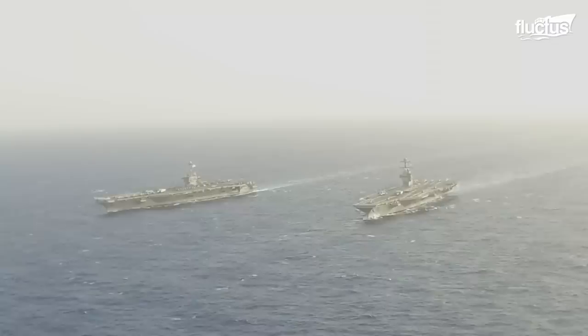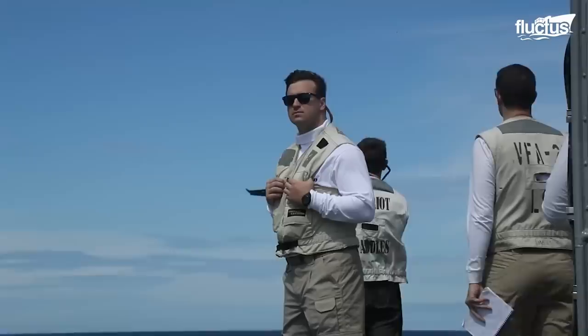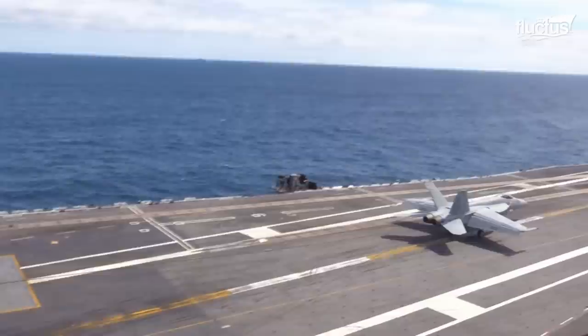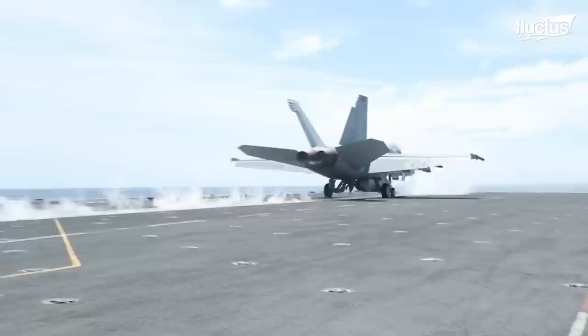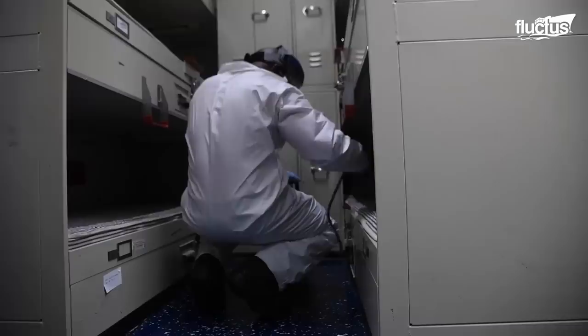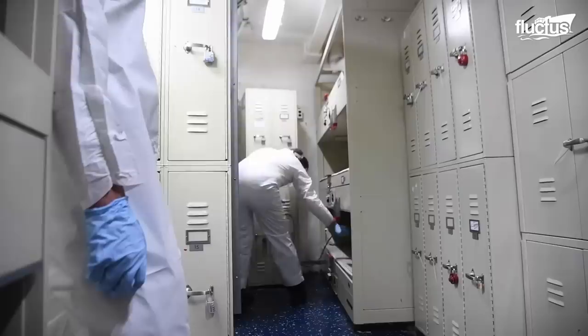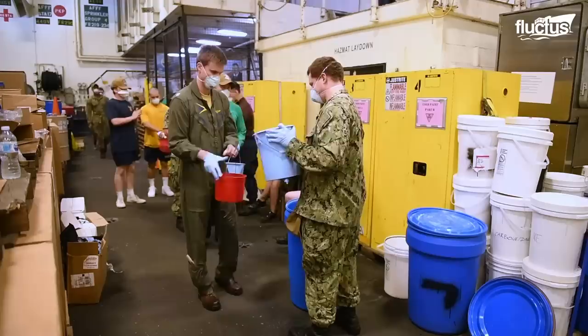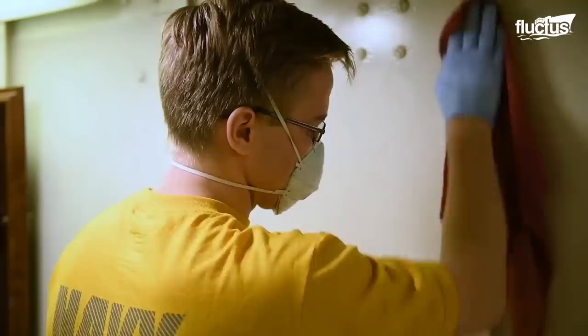Believe it or not, fires are relatively rare aboard large naval vessels. What are not rare are outbreaks of flu, colds, noroviruses, and other illnesses, because these ships force hundreds or even thousands of crew members to eat, sleep, and work within inches of one another. Cleaning and sanitation are taken very seriously. In fact, many ships will clean quarters, restrooms, and showers several times a day with a powerful bleach concoction. This proved especially important during the COVID-19 pandemic, when a single infection could spread throughout the ship in just a few days.